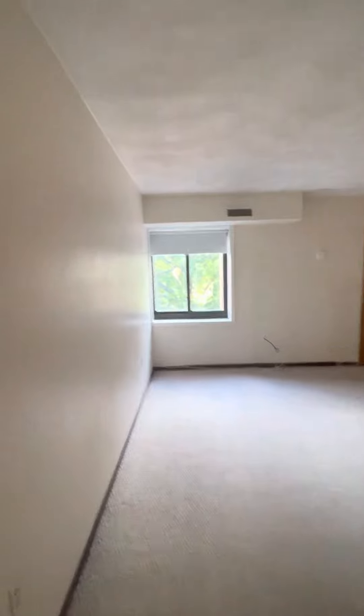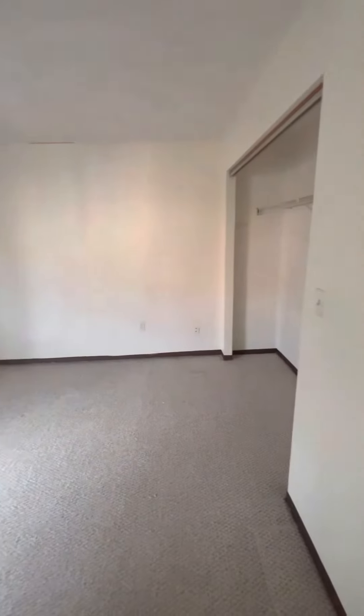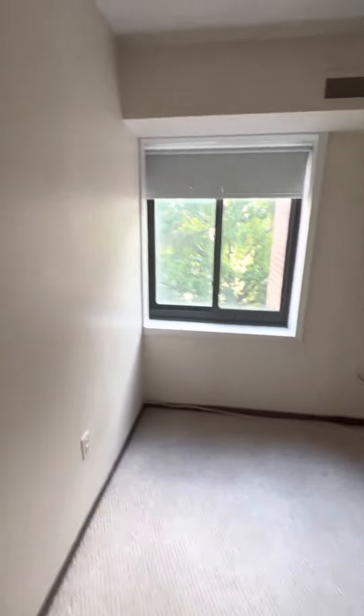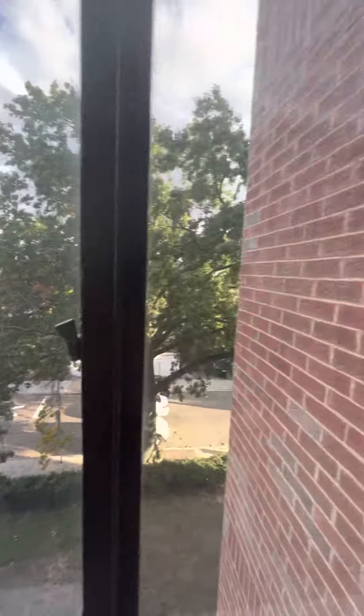Here you have the first bedroom — it's a great size, could definitely fit a queen, a dresser, and a desk, and still have space. Same view from the window; to the left is Mass Ave. It's very quiet since it's up on the fourth floor.